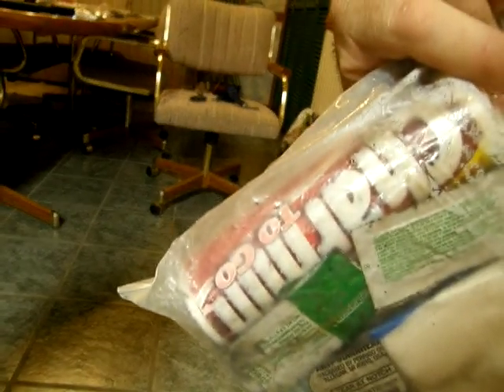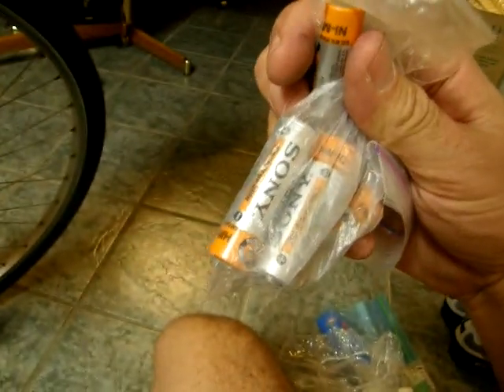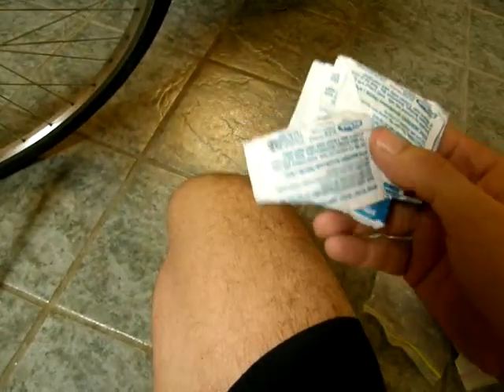Little first aid stuff including bandages and ibuprofen. There's also Charmin toilet paper — I've never actually used it, but it was just the perfect roll size to fit in my bag. This is a plastic shower cap from a motel: if you're going to be inside somewhere and your bike's out in the rain, you put that over your seat and it's dry when you get back on. Spare rechargeable batteries in case my camera batteries die.